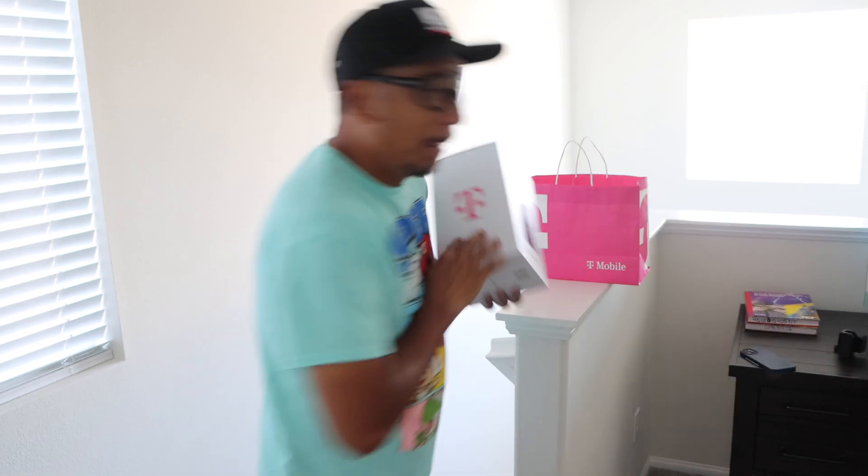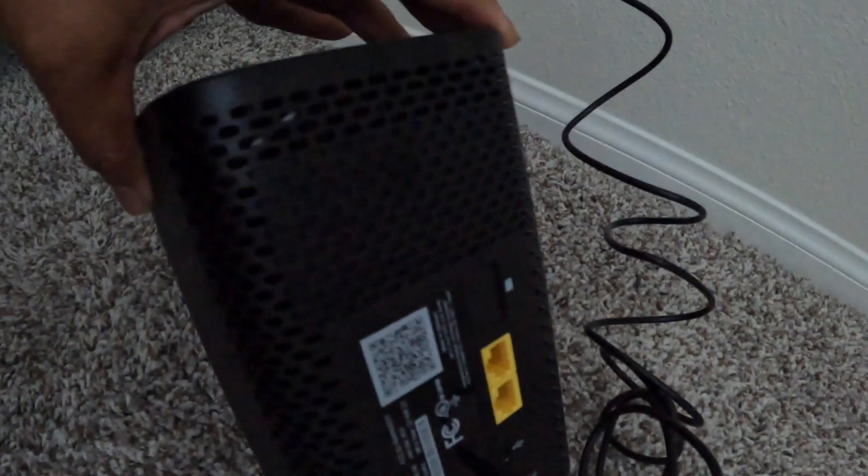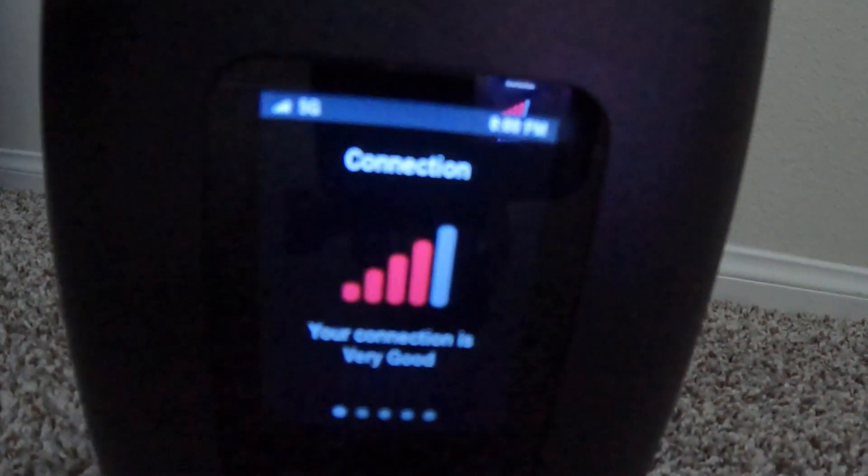What I noticed was when I was watching football downstairs, it keeps buffering and the picture was blurry. So I was thinking, can this T-Mobile 5G internet gateway handle 4K, or did I just probably have too many gadgets at home?